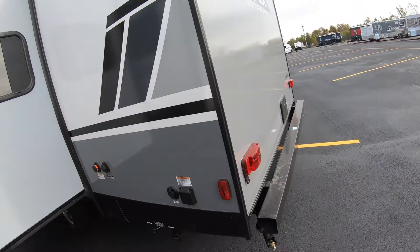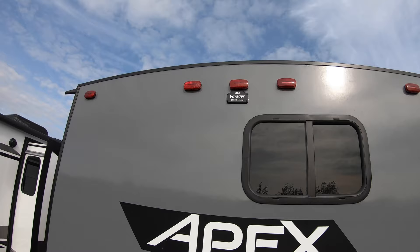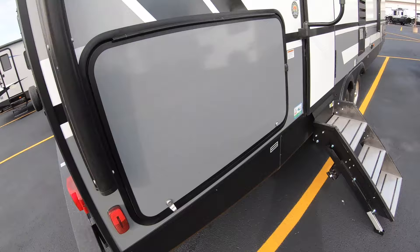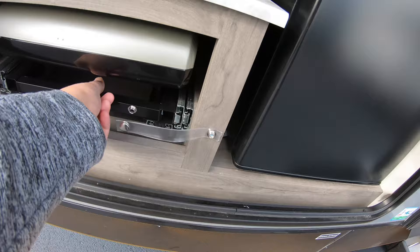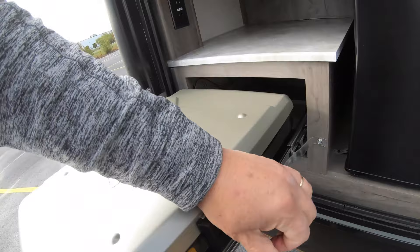It also has an outdoor shower in the back and comes pre-wired for a Voyager backup camera. Coming around the other side, you'll see a little outdoor kitchen — we have a fridge and a Coleman grill that runs off one of those little one-pound tanks.